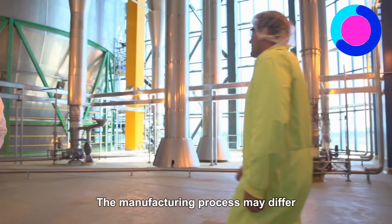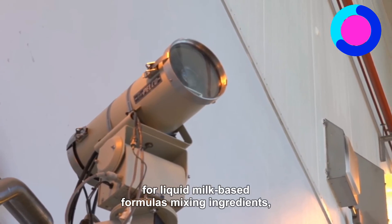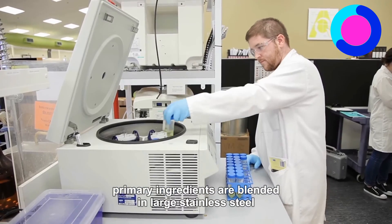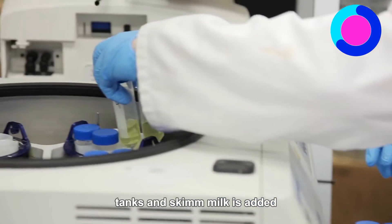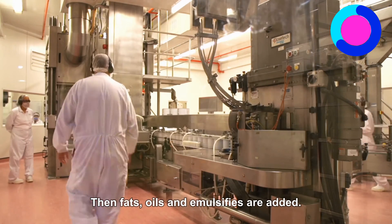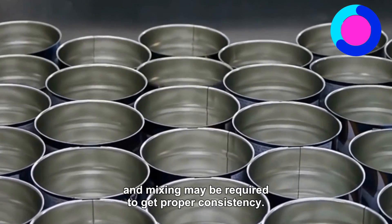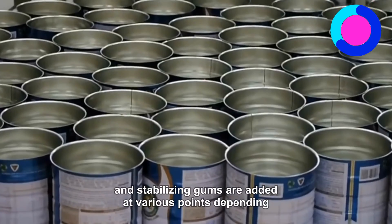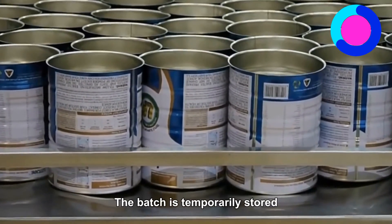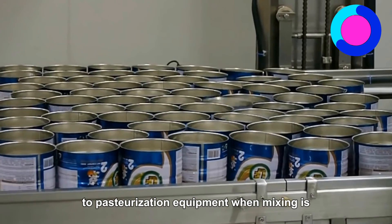The manufacturing process may differ for different types of formula made; therefore, the following is the general procedure for liquid milk-based formulas. Mixing Ingredients: Primary ingredients are blended in large stainless steel tanks, and skim milk is added and adjusted to 60 degrees centigrade. Then fats, oils, and emulsifiers are added. Additional heating and mixing may be required to get proper consistency. Next, minerals, vitamins, and stabilizing gums are added at various points, depending on their sensitivity to heat. The batch is temporarily stored and then transported by pipelines to pasteurization equipment when mixing is complete.